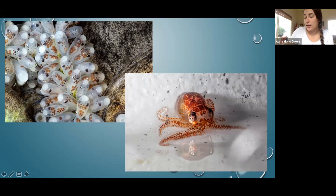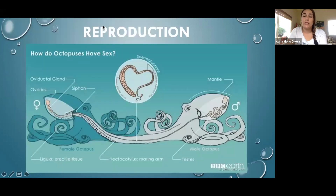One thing I forgot to mention about octopus mating and reproduction: the male can actually tear off his hectocotylus and offer it to the female. He can transport the spermatophore from his gonads all the way down into the hectocotylus and then detach it, giving it to the female for use at a later time if she's not quite ready to be pregnant right then and there.